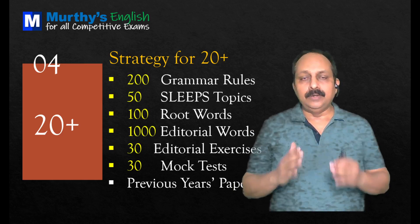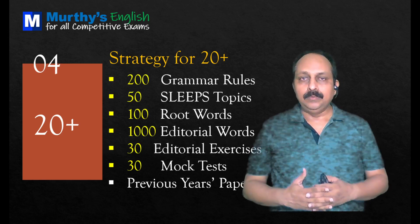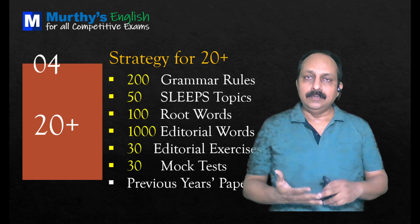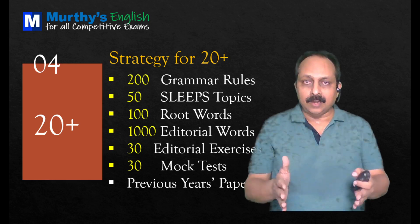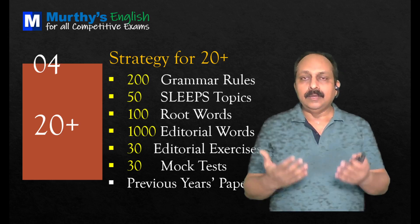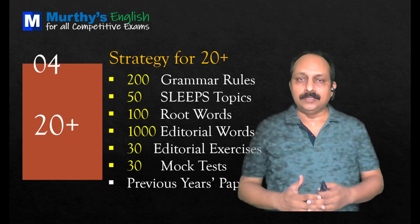You have to be very good at 50 SLEEPS topics. SLEEPS is an acronym I have given already. The letters stand for Science and Technology, Legal, Education, Economy, Quality, and Sociocultural problems. 50 topics in the limelight — burning topics. You should have the information, the lexical terms, and the word combinations. That will definitely help in the exam.